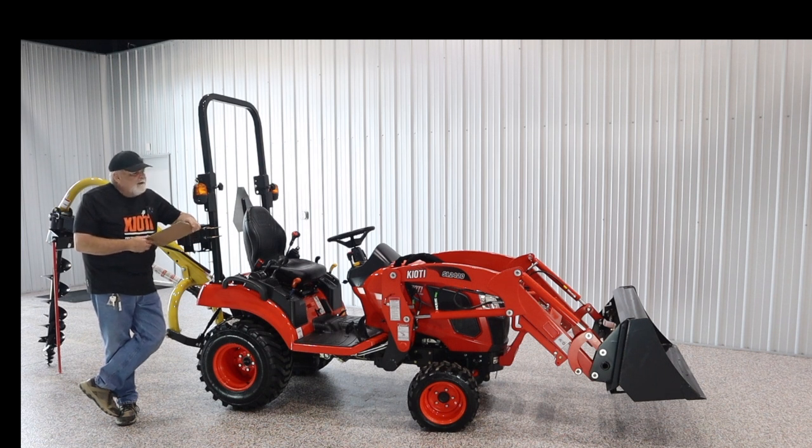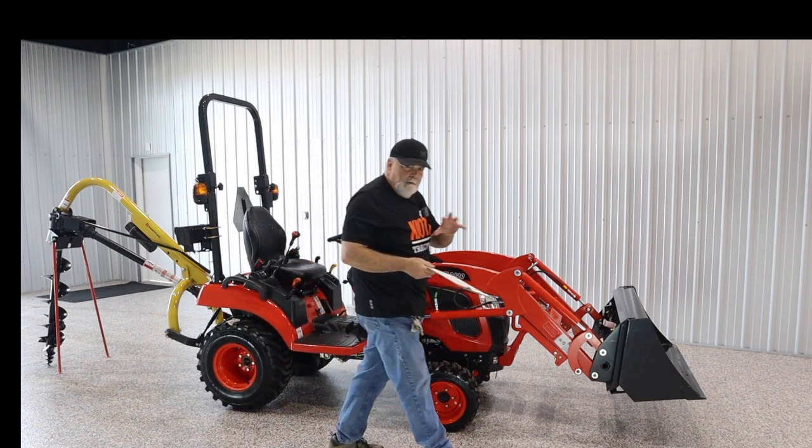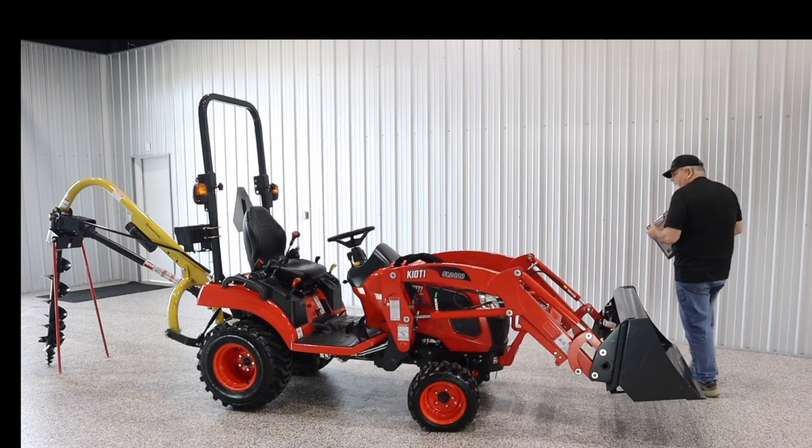This is the Coyote CS2520, so it's a 25 horsepower machine. It's also available in a CS2220 — 22 horsepower. Same machine, a little bit of extra horsepower, so whichever would serve you best.